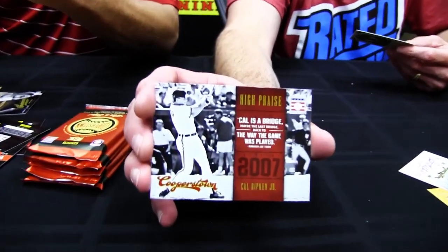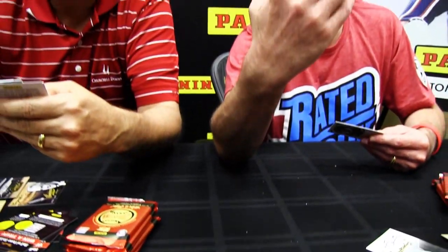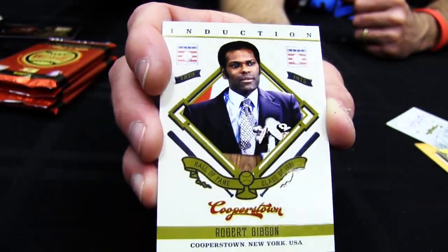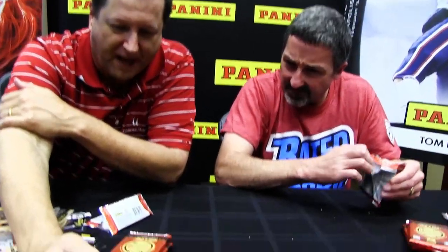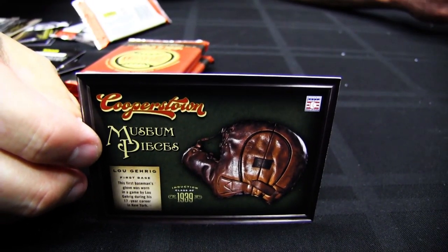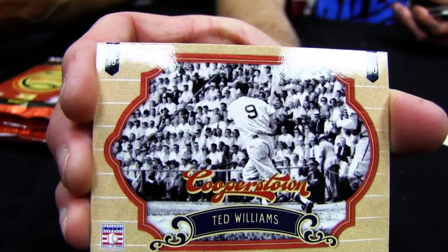The High Praise insert takes quotes from known baseball folks about Hall of Famers. This is a Cal Ripken card that has a quote from the great Joe Torre. And here are the Induction cards with spot UV on the color — obviously taken at the induction ceremony. Here's a museum piece — that glove, which looks like a pancake, was used by Lou Gehrig. There's also a great shot of Ted Williams swinging against a packed house. There is a lot of good photography in here.